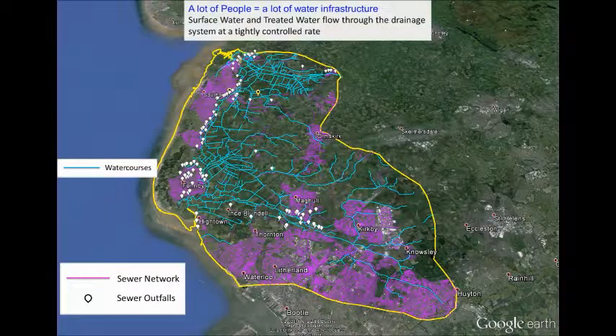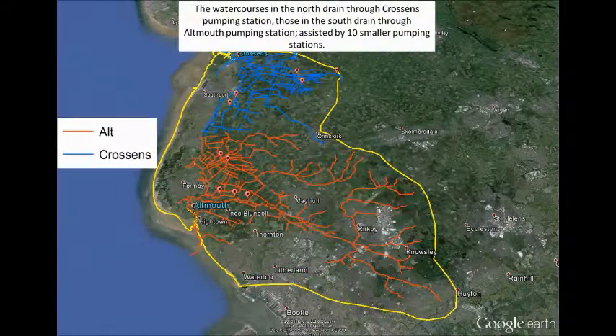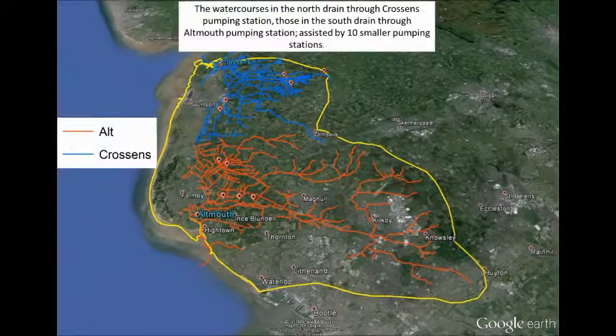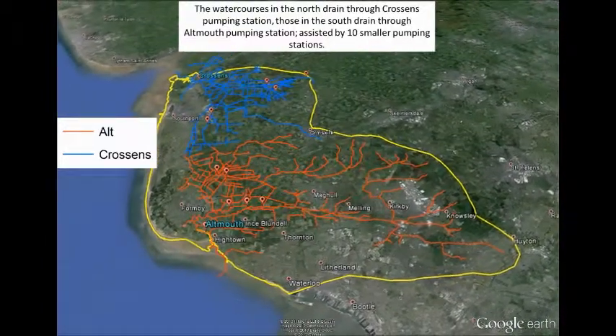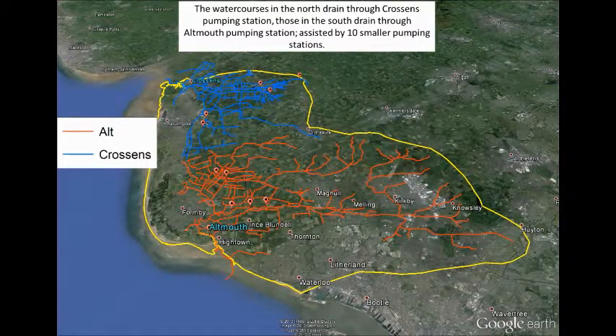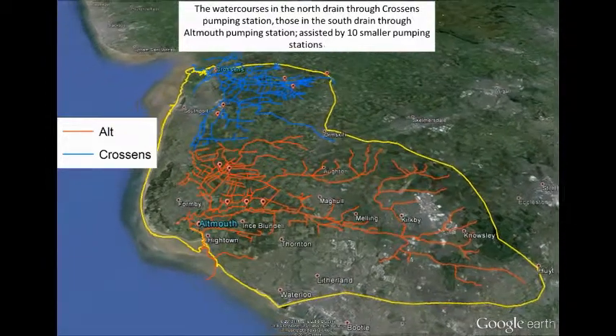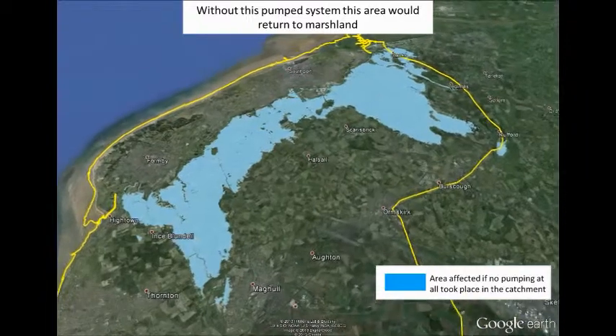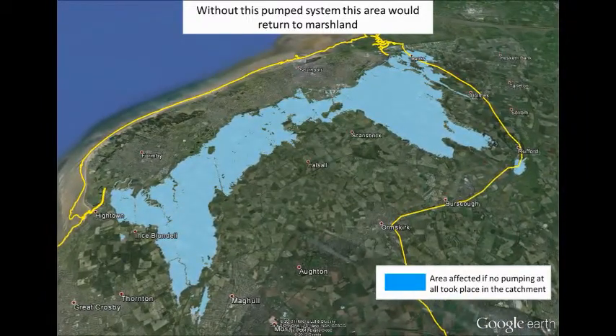The water courses in the north drain through Crossings pumping station; those in the south drain through Outmouth pumping station, assisted by 10 smaller pumping stations. The orange lines are the Alt and the blue lines show crossings. Without this pump system, this area would return to marshland and would look like this.